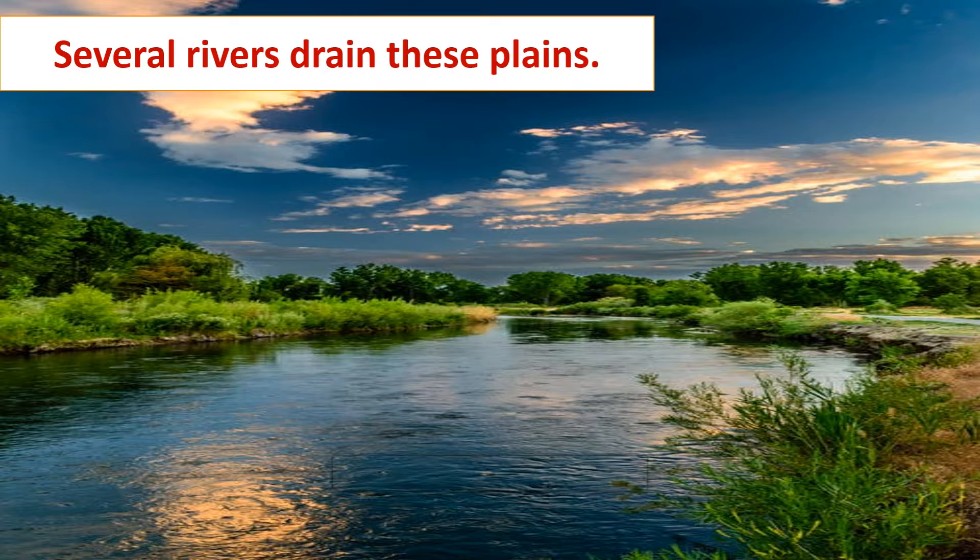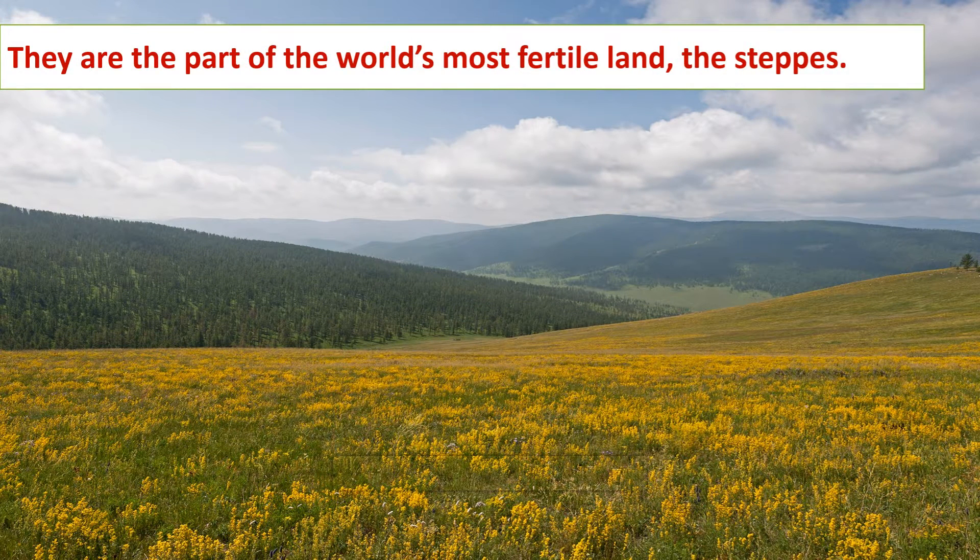Feature B: These plains are part of the world's most fertile plains — the steppes. These plains are highly suitable for agriculture and for cultivating various crops.